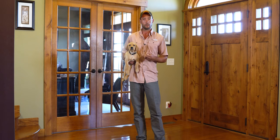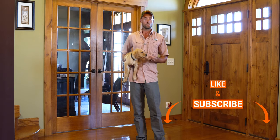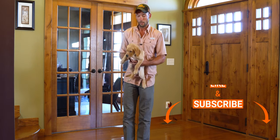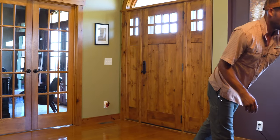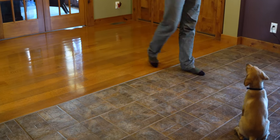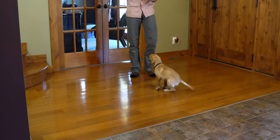We're going to try and start marking that behavior so that we can introduce a cue and get him to sit when we want him to, not just when he wants to. So to start off with we're going to grab some food — this guy is ready for his evening meal. We're going to show you kind of what we've been working on.